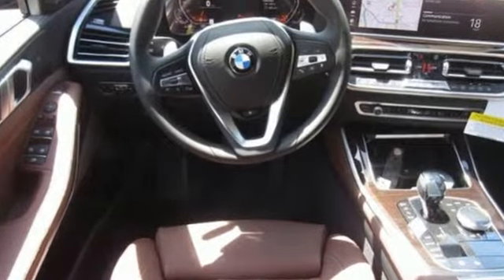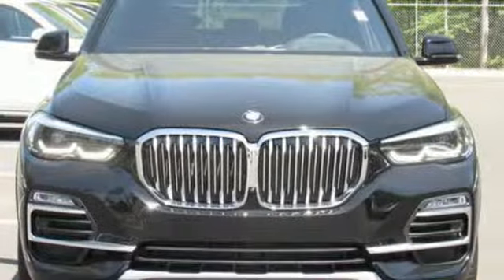BMW — sheer driving pleasure. You need to drive it to believe it. See it for yourself today.